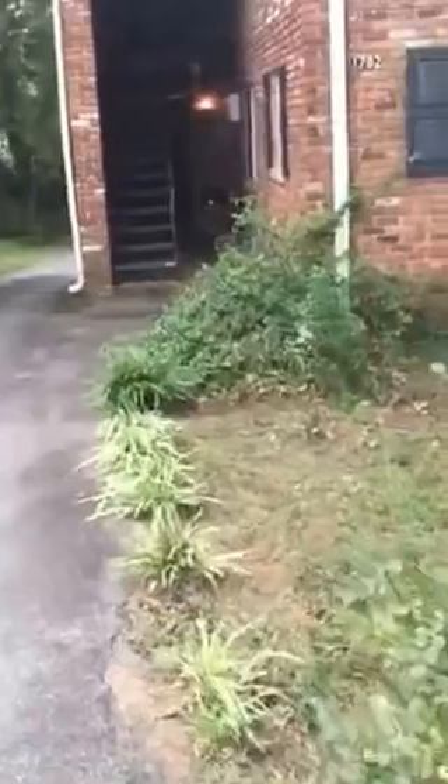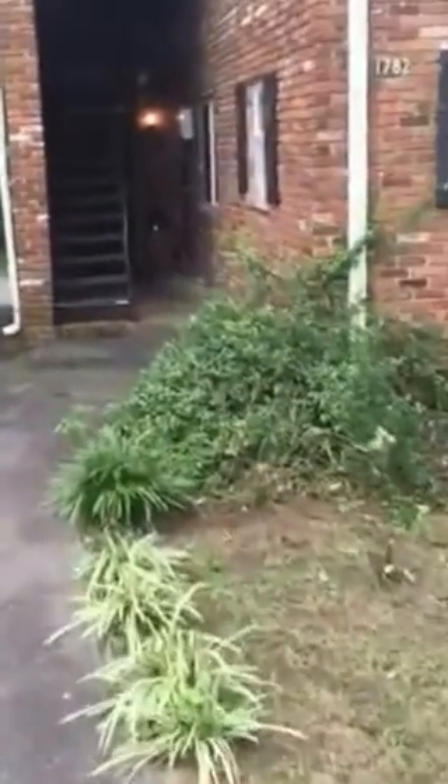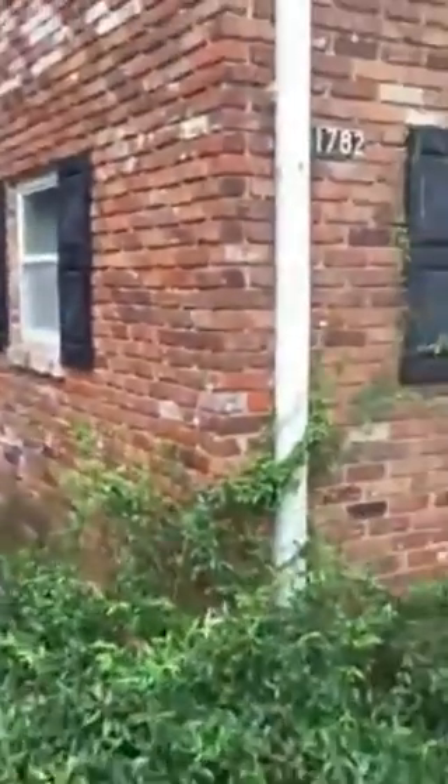This is 1782 Lyle Avenue. I am showing you apartment number one, which is available for lease. It is furnished. Here you have the security doors on unit number one.